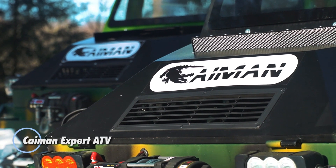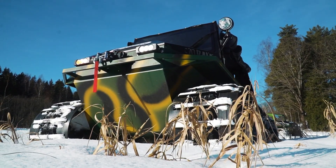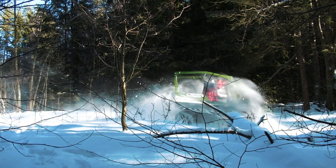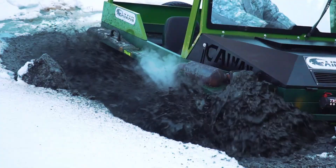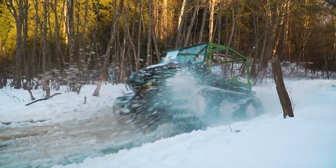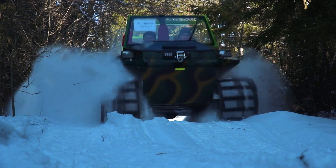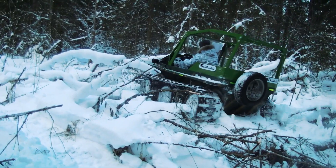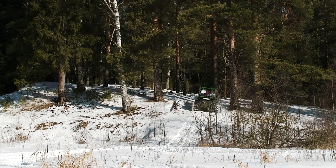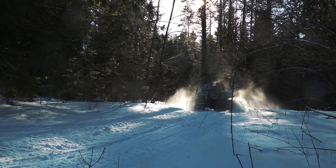Enter the world of the Cayman Expert ATV, an amphibious powerhouse from Russia built to conquer any terrain. This four-track beast combines unmatched versatility and raw strength, effortlessly transitioning from land to water — gliding through water like a croc, then storming across snow like an unstoppable force. Measuring 3.2 meters in length and weighing 800 kilograms, the Cayman Expert is driven by a 15 to 20 horsepower Loncin or Zongshen engine, reaching up to 60 kilometers per hour on land and 8 kilometers per hour in water. Its agility is complemented by an independent double wishbone suspension, delivering a smooth and controlled ride.